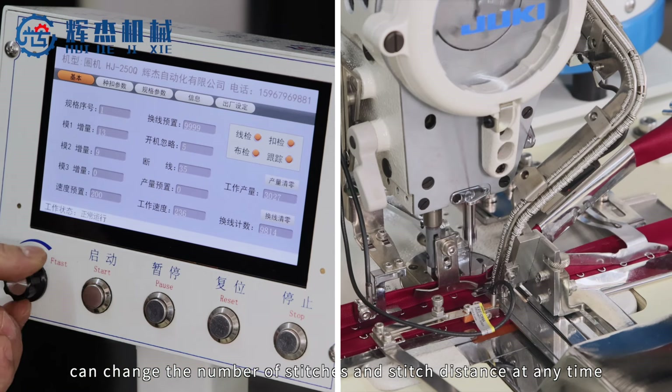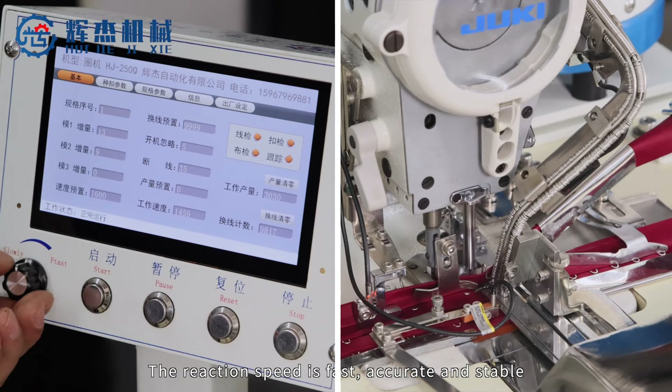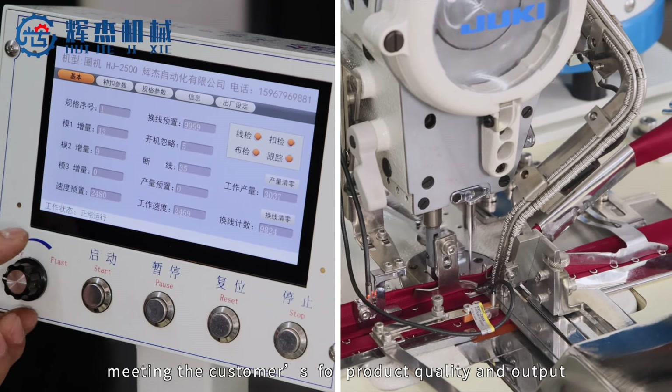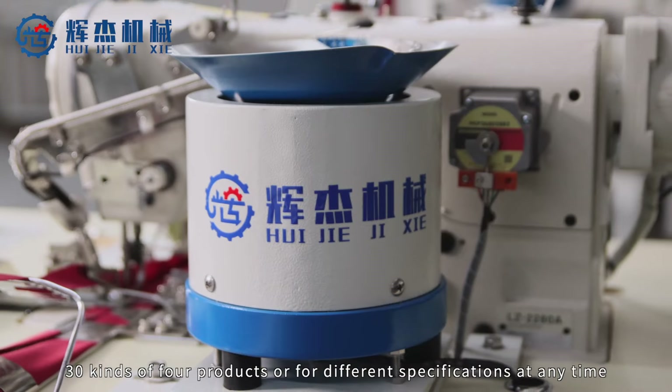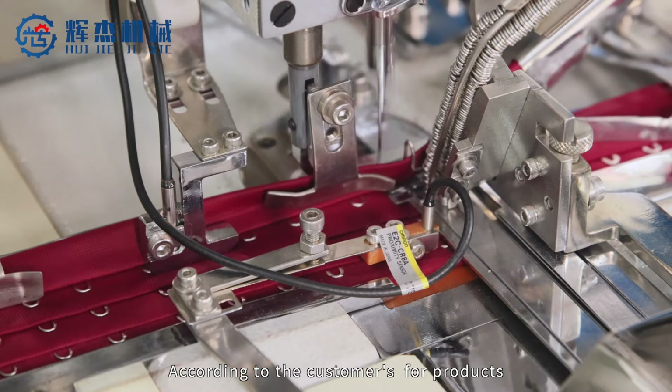Huijie HJ230G, HJ250Q high-speed computer looping machine, which adopts imported motor, can change the number of stitches at a stitch distance at any time. The reaction speed is fast, accurate, and stable.